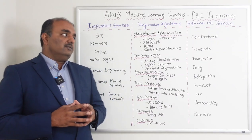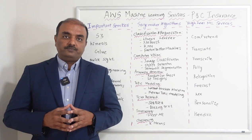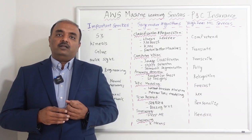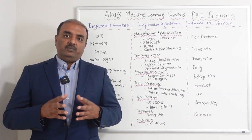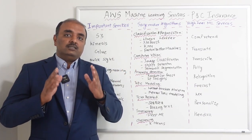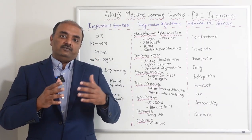To start with, the first service is S3 — Simple Storage Service. This service is where you can store any object: it can be an image, data, or JSON. Any kind of data can be stored in this service, and we will see more in detail about how S3 can be implemented within P&C insurance in coming sessions.